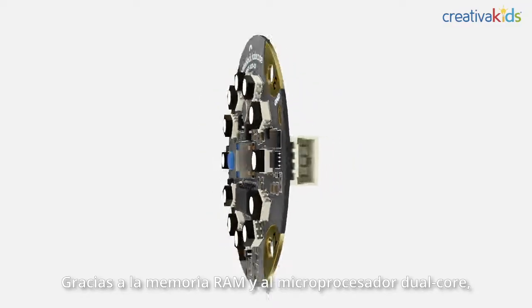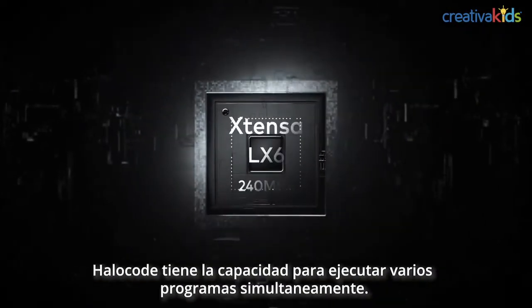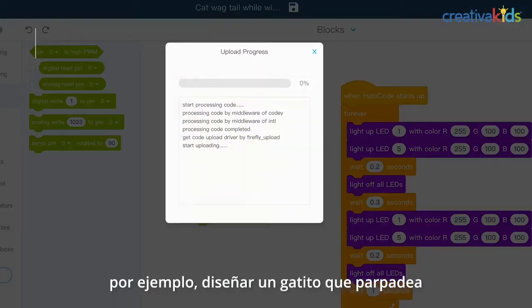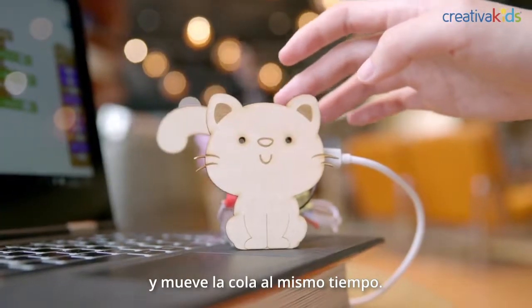Thanks to the outstandingly performing RAM and the dual-core microprocessor, HaloCode is powerful enough to run several programs simultaneously. With two short programs in mBlock, you can, for example, create an art installation of a kitten that blinks and wags its tail at the same time.